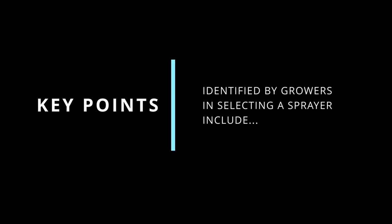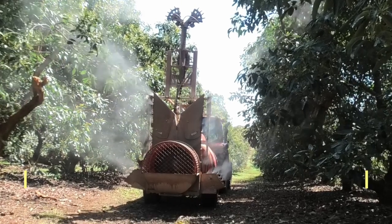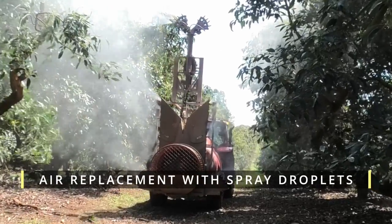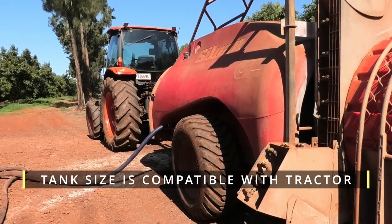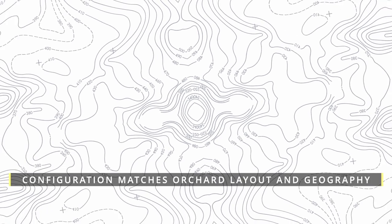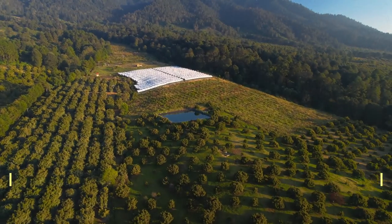In summary, key points identified by growers in selecting a sprayer include: the sprayer can replace the air volume inside the trees being sprayed with spray droplets; the size of spray tanks match tractor size and improve efficiencies in spraying; and match sprayer configuration to row spacing and operation on orchard terrain such as slopes.